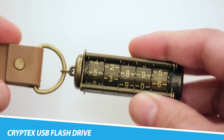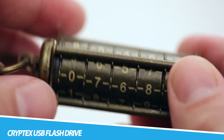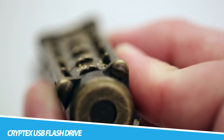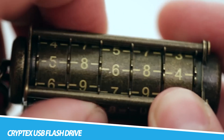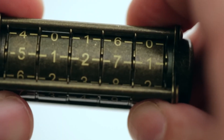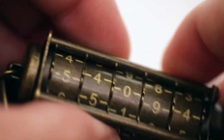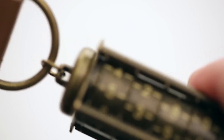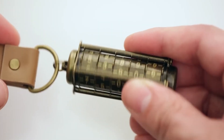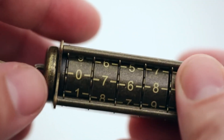Cryptex USB Flash Drive. In the realm of data security, the Cryptex USB Flash Drive emerges as a beacon of both functionality and aesthetics. Drawing inspiration from the ingenuity of DaVinci's codex, this USB drive is more than a digital vault — it's a work of art. The Cryptex-like locking mechanism not only secures your digital data, but does so with a touch of mystery and elegance. Crafted from durable materials, it becomes a tactile and visual pleasure, elevating the act of data protection to an art form.